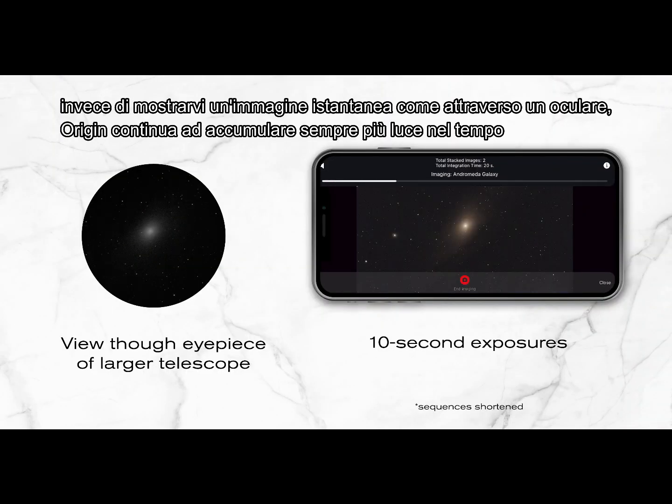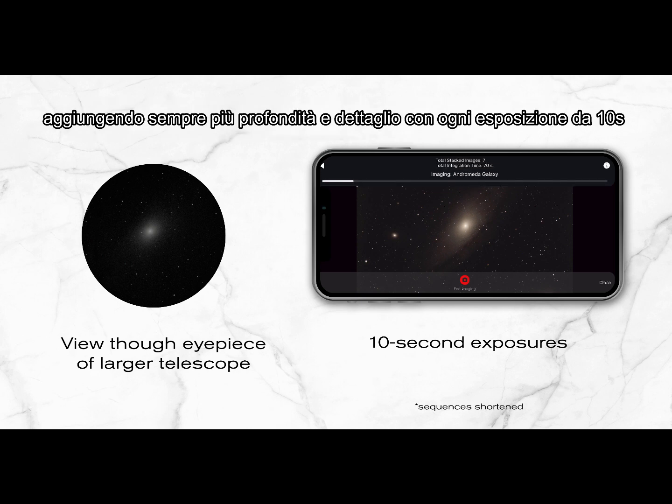Instead of seeing the view for just a moment, as you would in an eyepiece, Origin continues gathering more and more photons over time, adding more depth and detail with each 10-second exposure.